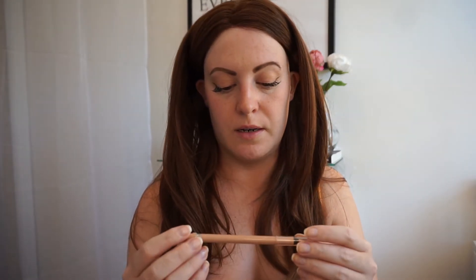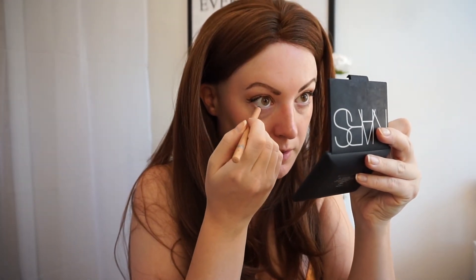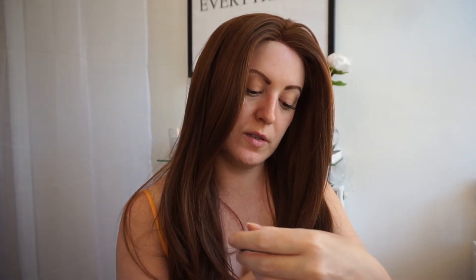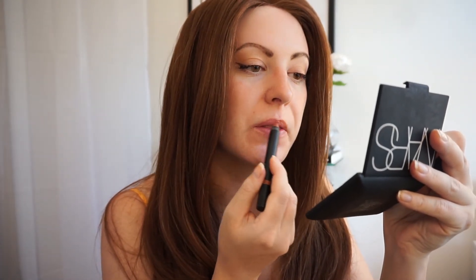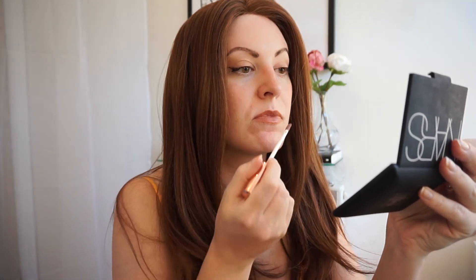Taking a nude liner — this one is Rimmel London Scandal Eyes — and running that in my waterline to open the eye up. Then using my NARS Velvet Gloss Lip Pencil in the shade More. It's a really comfy lip product to wear. I'm then taking my I Heart Revolution mint chocolate lip gloss and just placing some in the center.